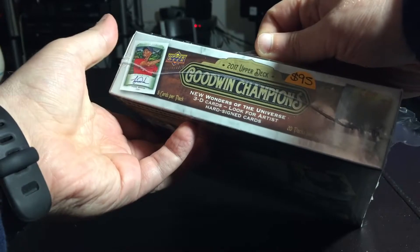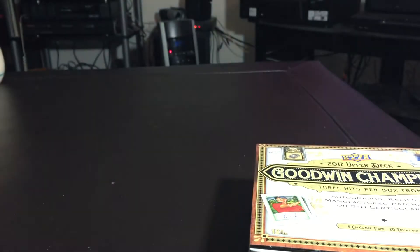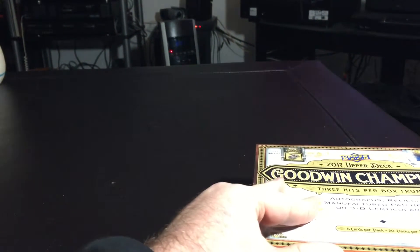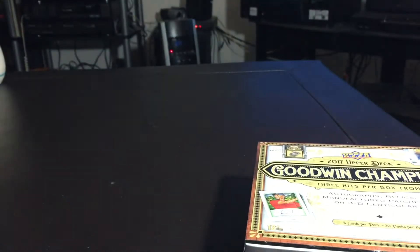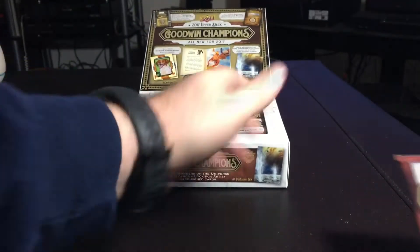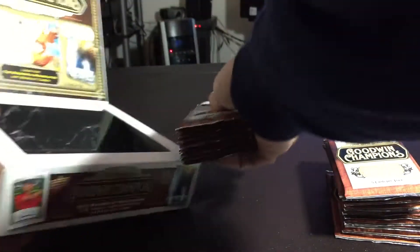Let's see what we get. Five cards per pack, 20 packs per box. That's going to be quite a lot of cards to go through. Okay, 20 packs — let's get them all out of the box. Upper Deck.